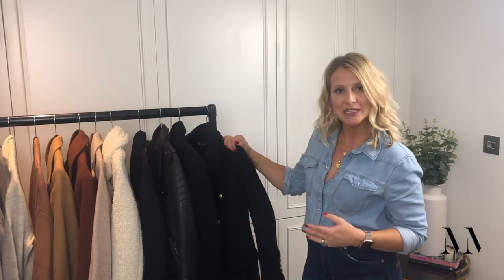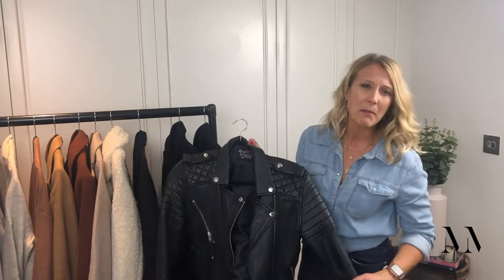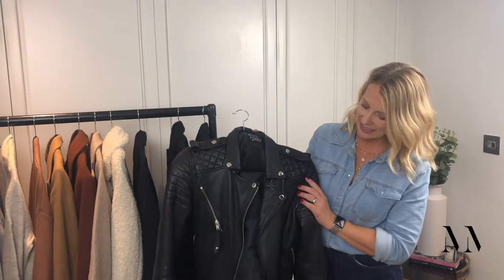So next up, completing the run of black jackets, is a leather. So we've got a heavier winter one, a more blazer-style one, and now we've got the everyday leather jacket. I've got loads of leathers because I love them. I range from something like this, which is quite biker-y, to a really lovely buttery grey one from Jaeger, which is so lovely but a little bit more of a refined style.